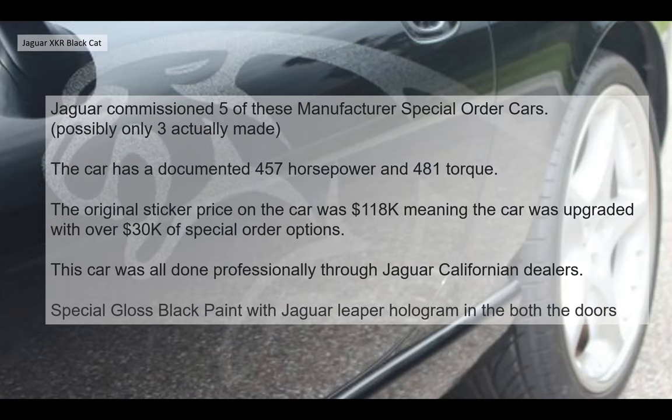So Jaguar commissioned five of these manufacturer special order cars — possibly only five were ever made — to try and excite some interest in the last of the old model cars. The idea was to spruce them up a bit, make them more appealing, create halo cars that would hopefully help sell the more normal X100 XKRs still left in stock.